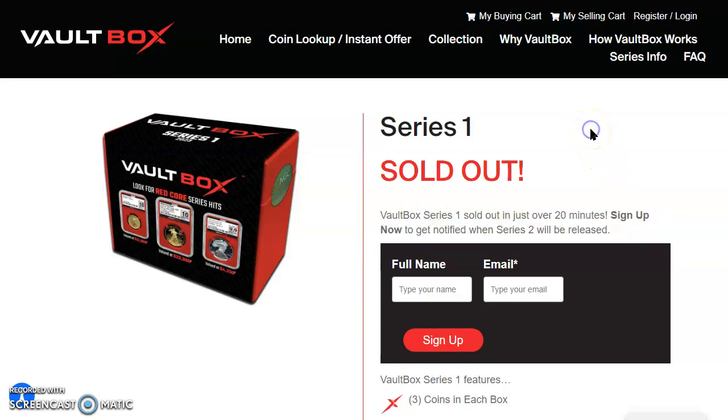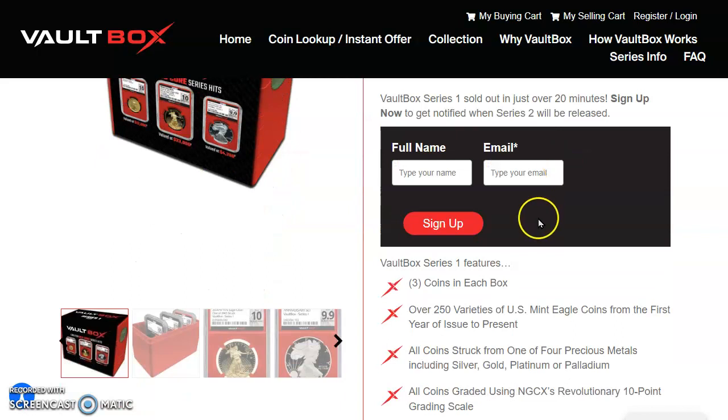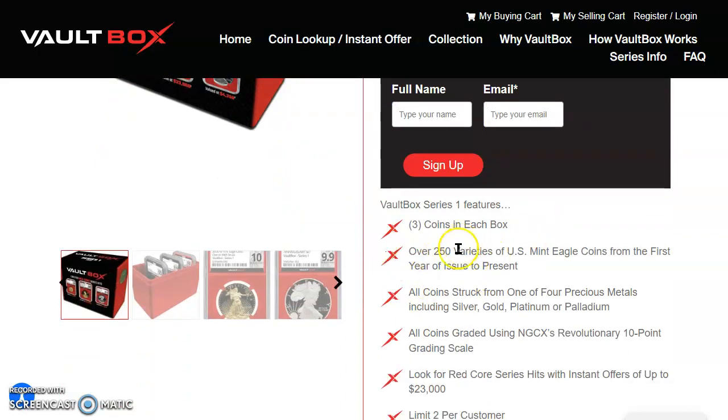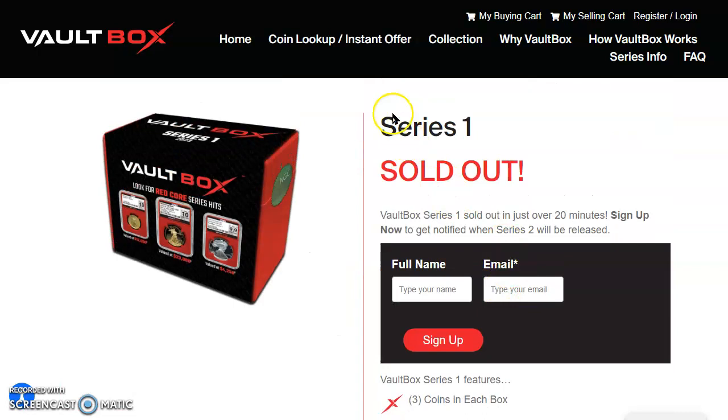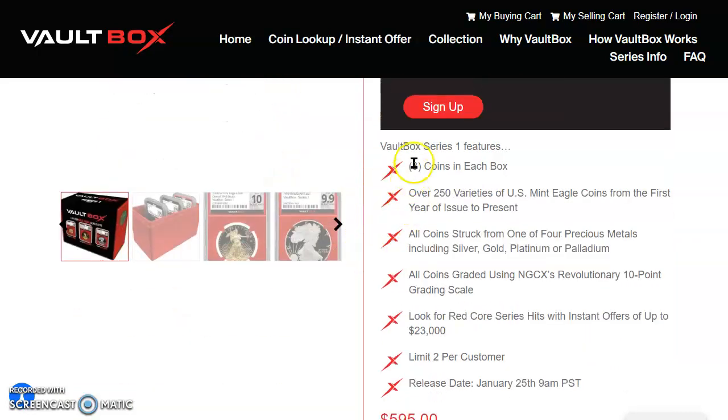Sign up now to get notified when Series Two will be released. Folks, are you interested in Series Two? Did you get Series One? Can you compare that experience to the United States Mint website? We don't know what Series Two is going to feature, but since this is the inaugural set, Series One could end up being the most valuable out of all of them.